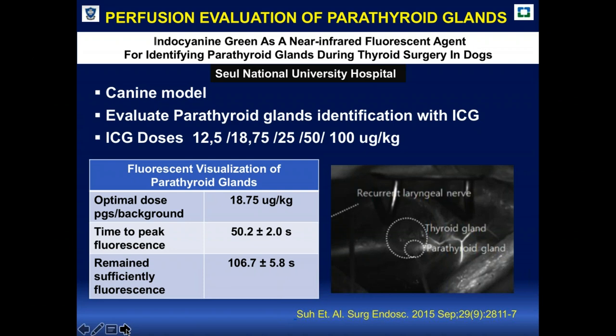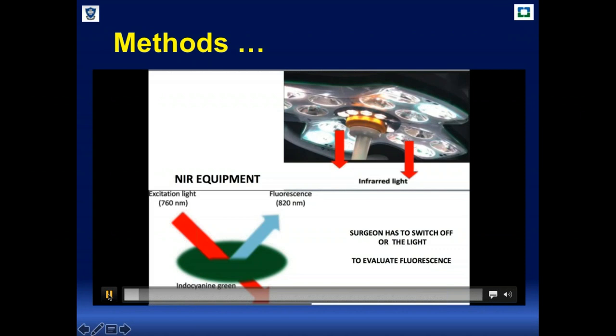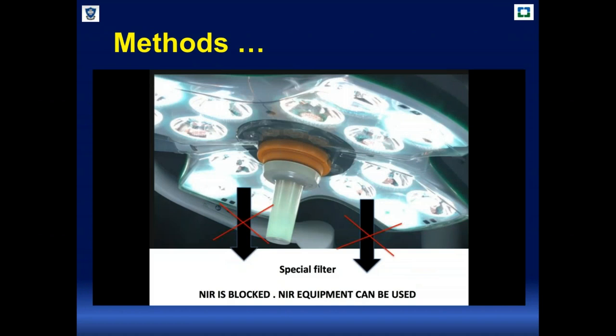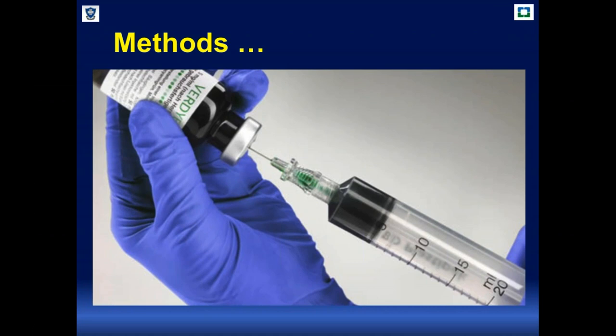The glands remained sufficiently fluorescent for a long period of time. One of the main limitations of this equipment is that when it is turned on, the OR lights need to be switched off, because the near infrared light from the equipment competes with near infrared light from ceiling lights. The group of Maquette is developing lamps with filters so we no longer need to switch off the OR lights, providing more safety during procedures.